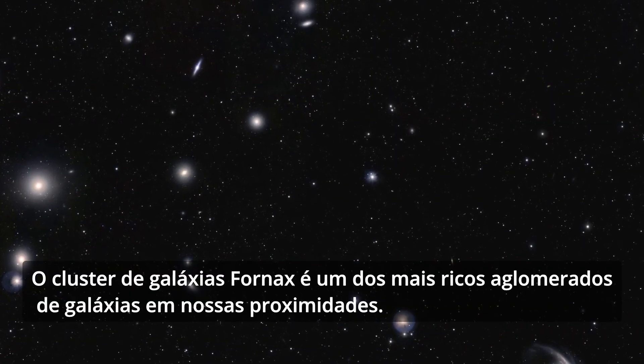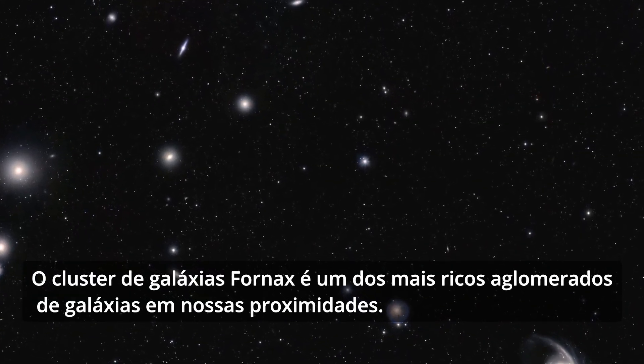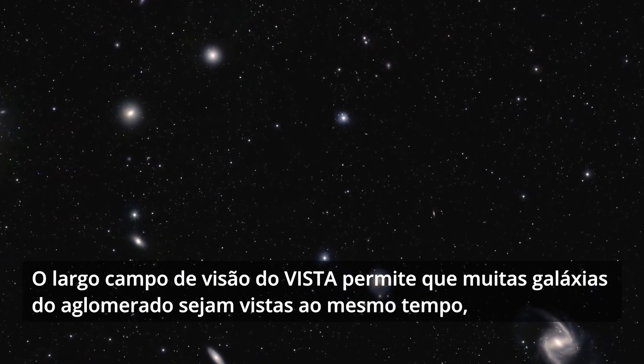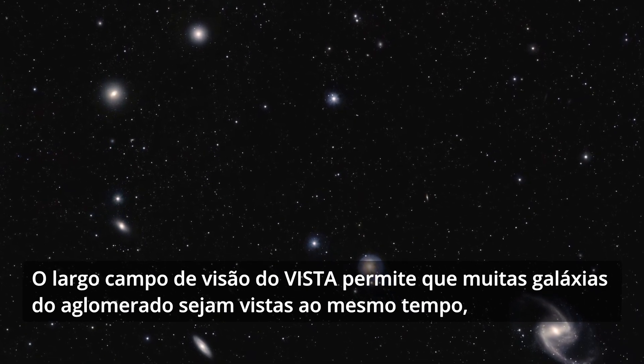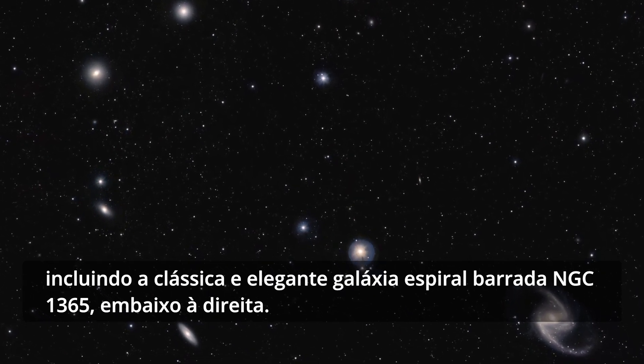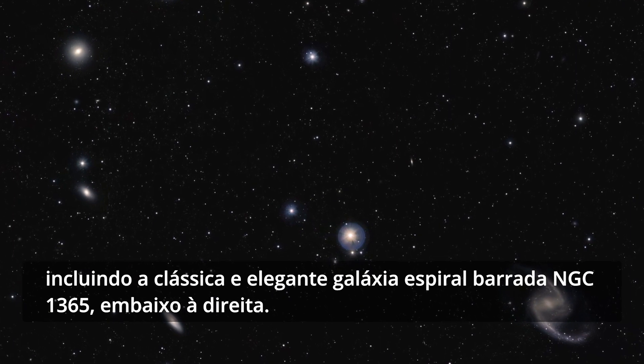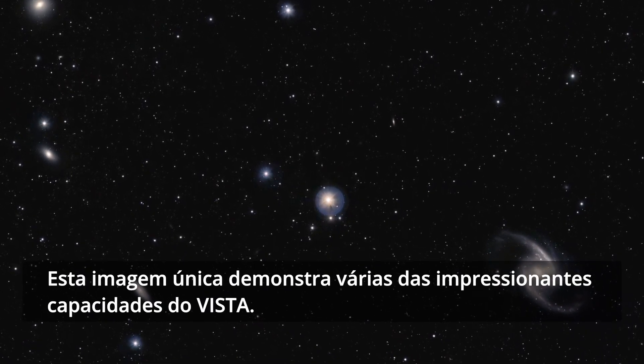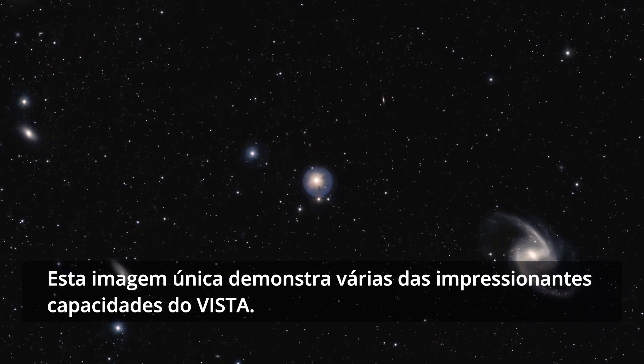The Fornax Cluster of Galaxies is one of the nearest rich collections of galaxies. VISTA's large field allows many of the cluster's galaxies to be imaged at once, including the elegant classical barred spiral galaxy NGC 1365 at the lower right. This unique image shows several of VISTA's impressive capabilities.